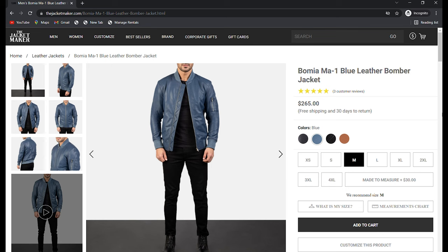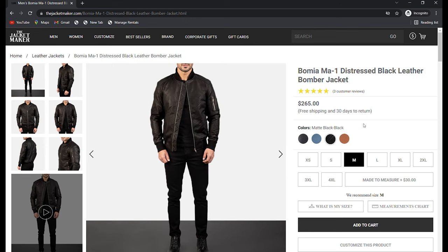The jacket I have from them is called the Bum-Me-Up MA-1 Bomber Jacket in black. The jacket also comes in blue, matte black, and brown. It retails for $265, which is a very fair price and makes this a very good entry-level leather jacket for guys who are just getting into leather.